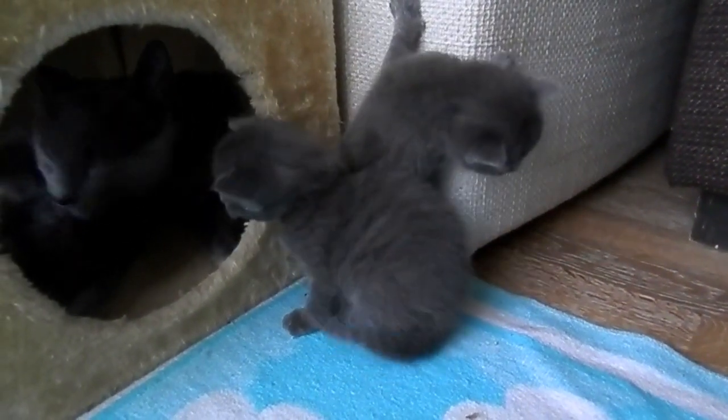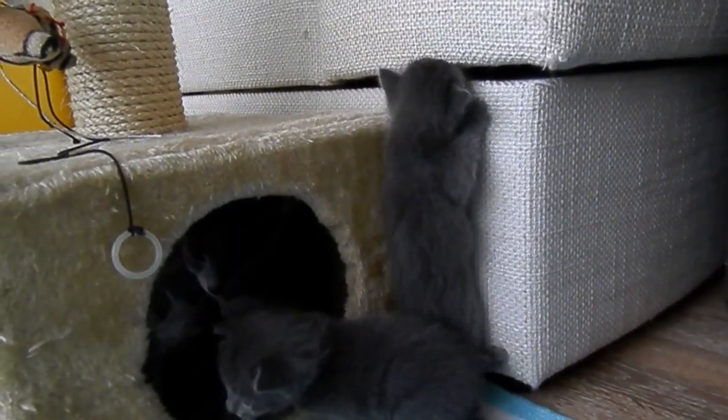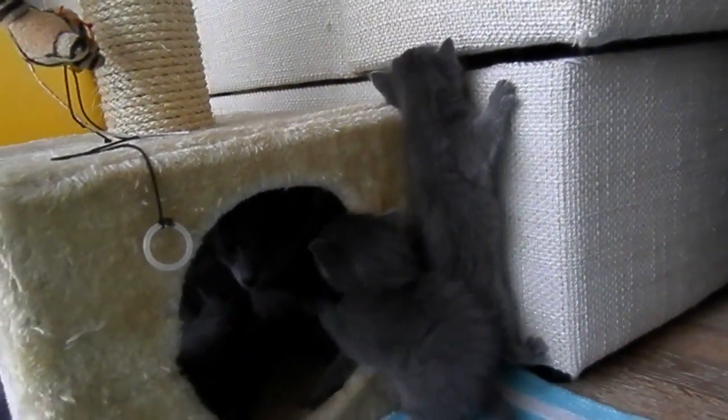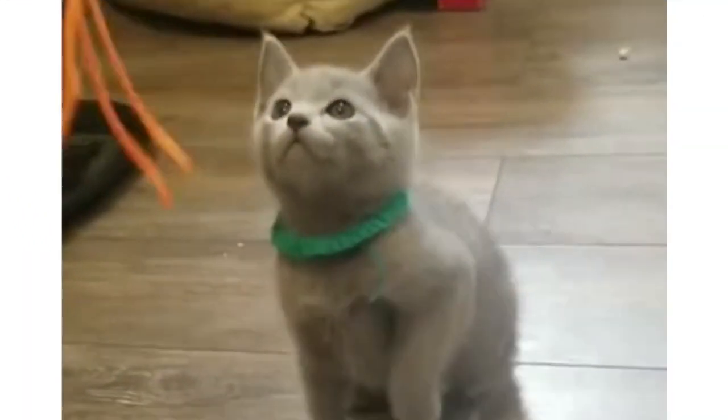Do Russian Blue cats shed a lot? Russian Blue shedding tends to be less severe than that of some other cat breeds. Russian Blues are short hairs and shed more during the fall and spring during seasonal coat changes. Their fur is very dense and plush, with more hairs per inch than any other cat breed.